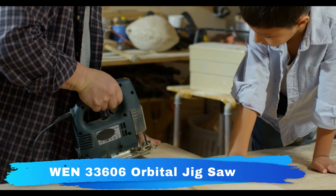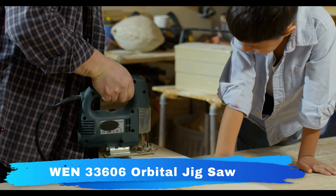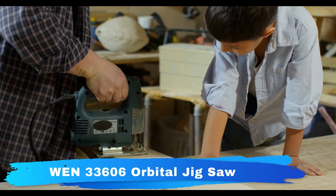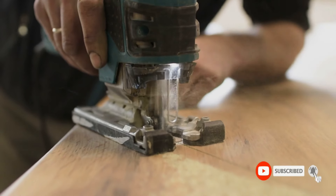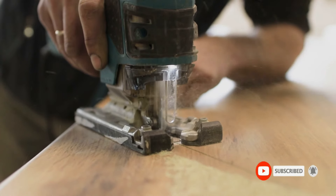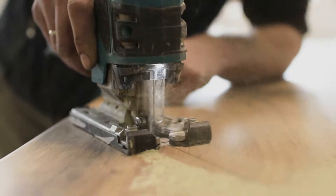An onboard laser keeps your line of cut right on target, while the front-mounted LED light helps illuminate your workpiece. It can attack wood up to 4¼ inches thick and metals up to 3/8 of an inch thick. The orbital selection knob helps adjust the strength of the blade to match the density of the cutting material.